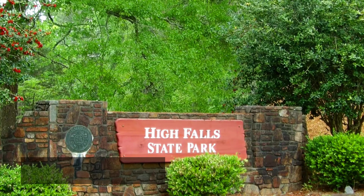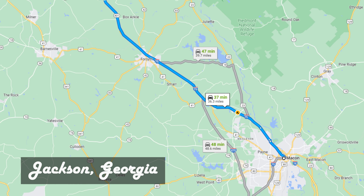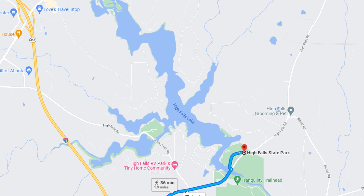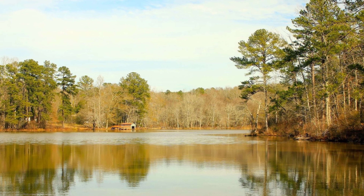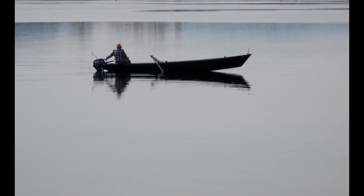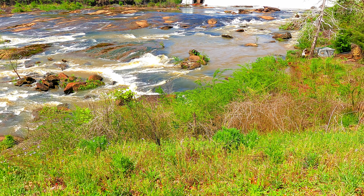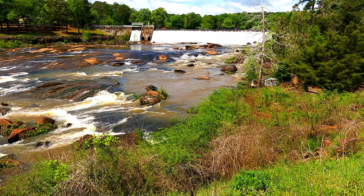High Falls State Park is located in Jackson, Georgia — only a 50-minute drive south of Atlanta, 37 minutes north of Macon, and just five minutes off Interstate 75. One of the things this park is known for is their 650-acre High Falls Lake. It has canoe and kayak rentals, but you can also bring your own. They also have boat ramps and fishing docks. This lake is known as one of Georgia's top fishing spots for hybrid and white bass. The park is also known for the tumbling and thundering cascades along the Towaliga River.